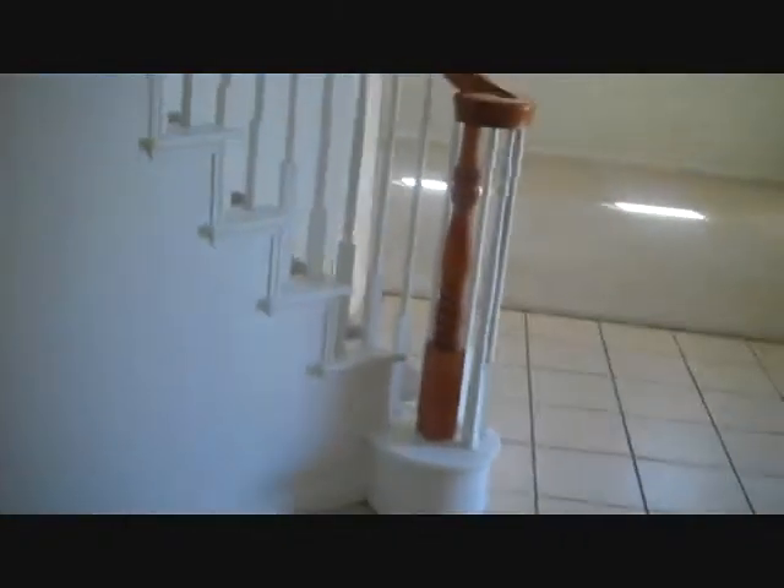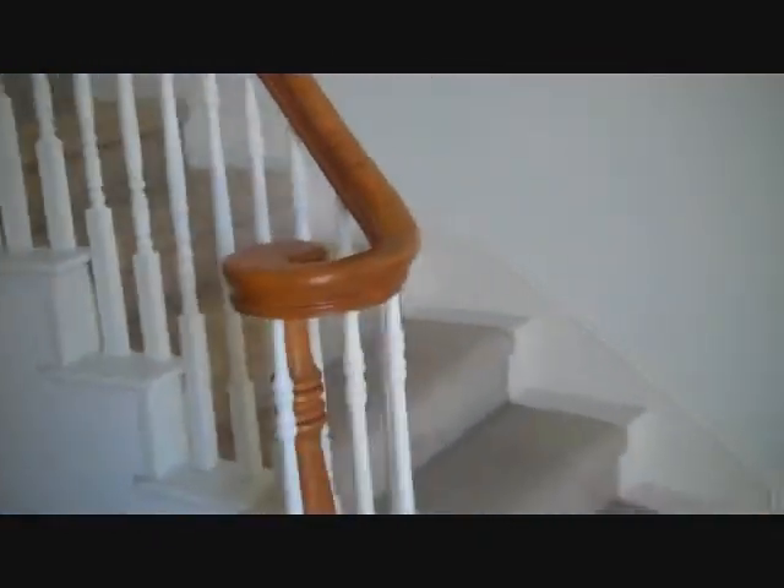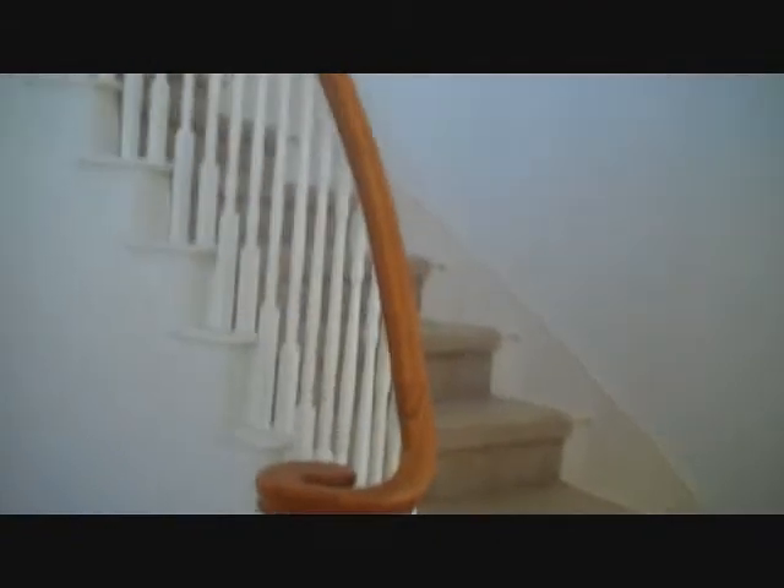As we head upstairs, we have a nice hallway, closet space, a linen room, and a cabinet with lots of shelving space.